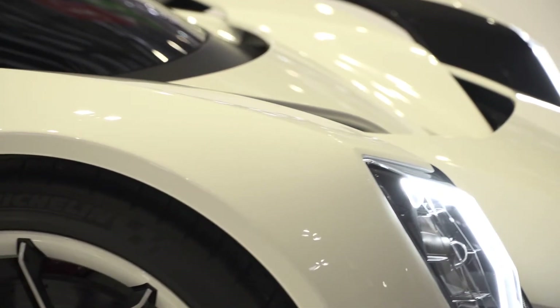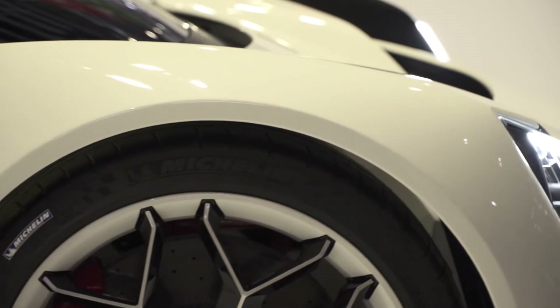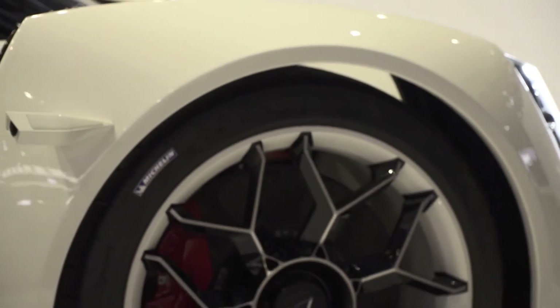The car accelerates to high speeds in just 2.7 seconds, and the Dendrobium will also feature the latest lithium-ion battery.